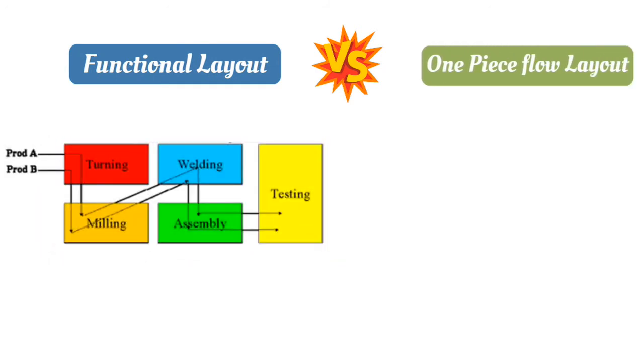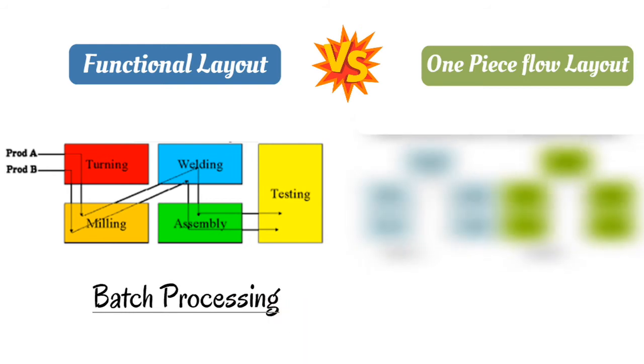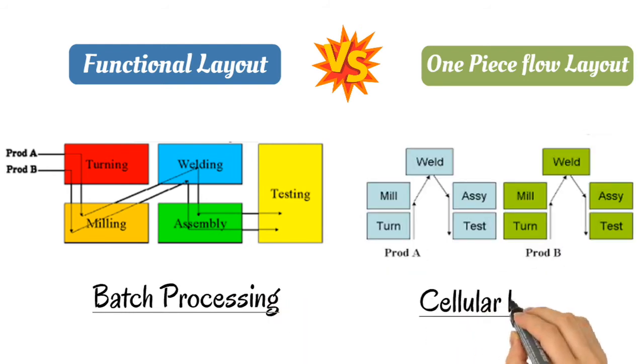Functional layout versus one-piece flow layout: a functional layout will have batch processing, while single-piece or one-piece flow will have a cellular layout.